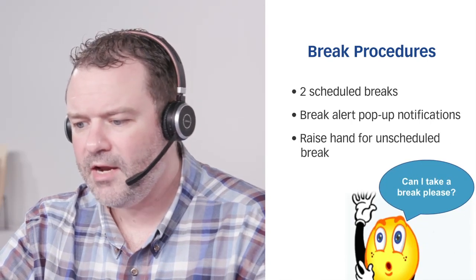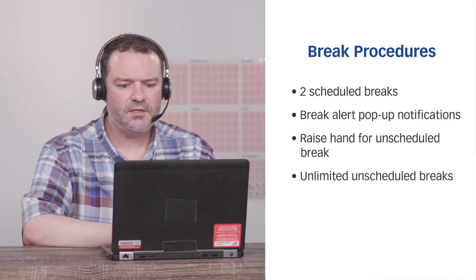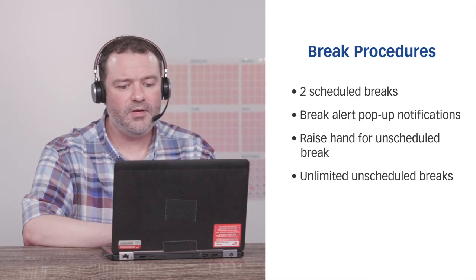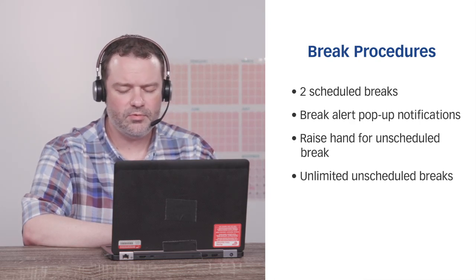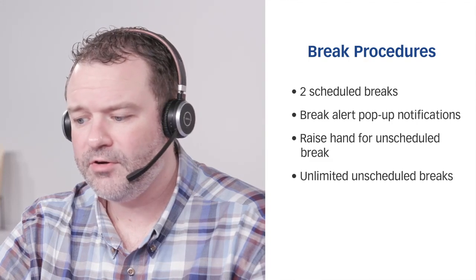If at any time you need to take an unscheduled break, simply raise your hand and wait for the TA to escort you out of the testing room. How many breaks can I take throughout my exam? You can take as many unscheduled breaks as you'd like. You'll also be given two pre-programmed optional breaks during your exam. Remember though, the clock keeps running during your breaks.